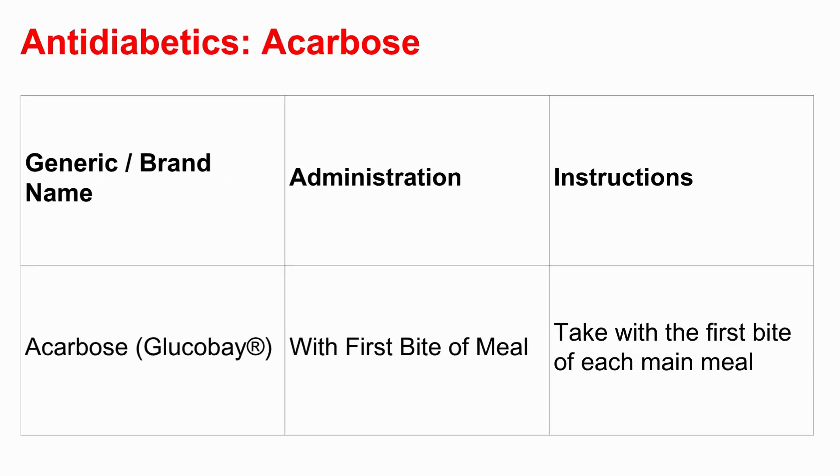The most unique instruction belongs to acarbose — brand name Glucobay. This drug works right in your gut, slowing down how you digest carbohydrates, so it needs to be there right when the food arrives. The guide is super explicit: take with the first bite of each main meal. Not before, not after — literally with that first mouthful. When you lay it all out, it hammers home how incredibly varied and specific these instructions are, down to the meal, the amount of water, and the exact timing relative to even the first bite.